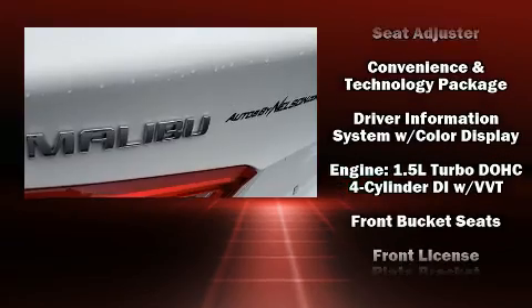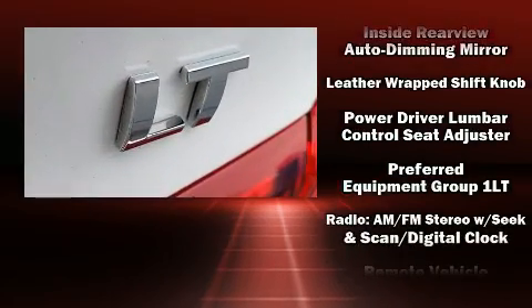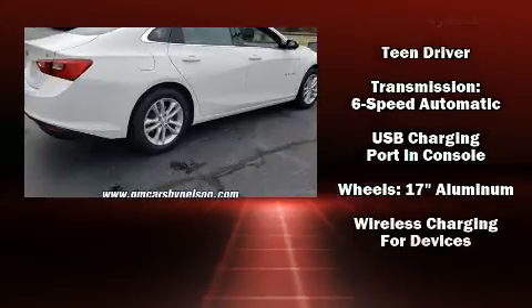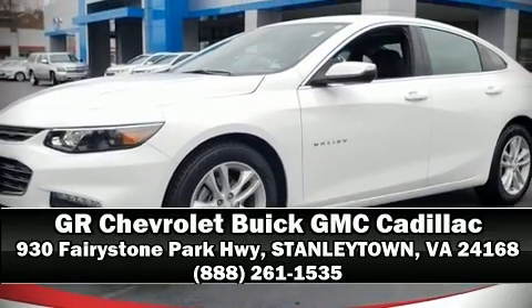Top features include cruise control, a tachometer, variably intermittent wipers, an automatic dimming rearview mirror, and a split-folding rear seat. Side curtain airbags deploy in extreme circumstances, shielding you and your passengers from collision forces. Please don't hesitate to give us a call.